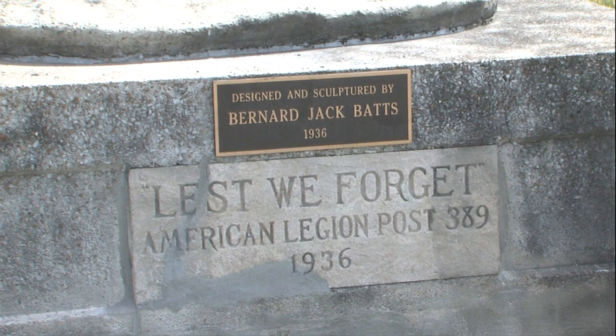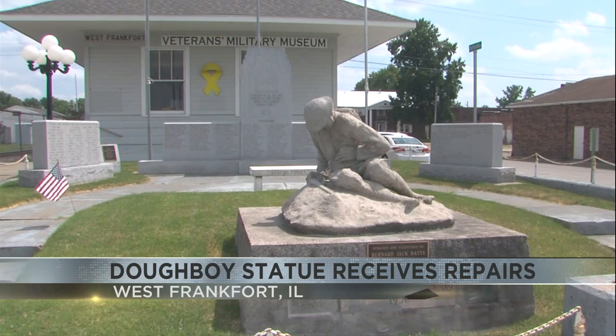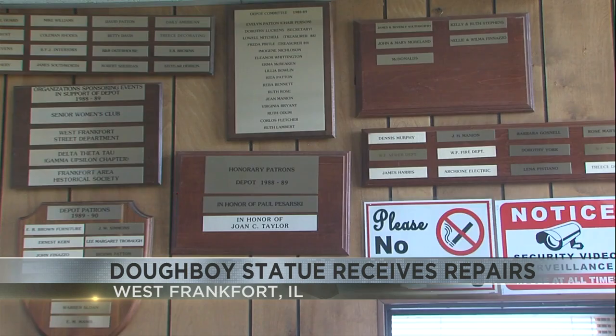Welcome back to News 3 this morning. A monument at a local veterans military museum will keep standing strong thanks to a big upgrade. It's the Doughboy statue, and most of us from Franklin County are familiar with that. It's at the museum in West Frankfurt and it has received some long needed repairs.